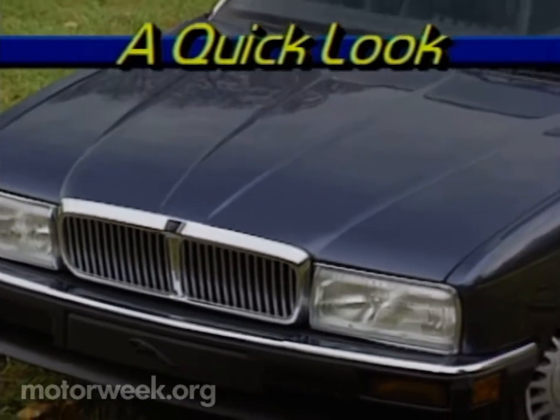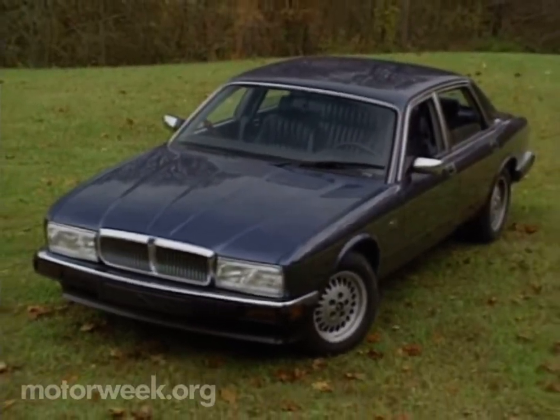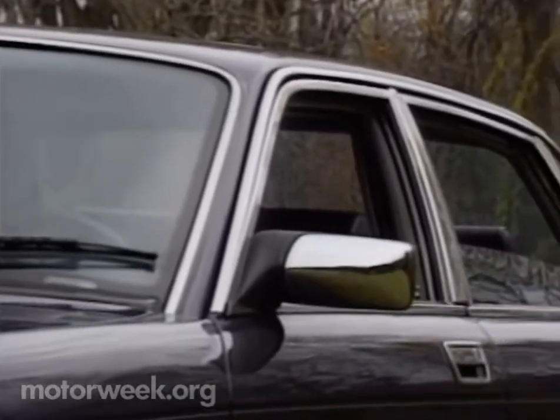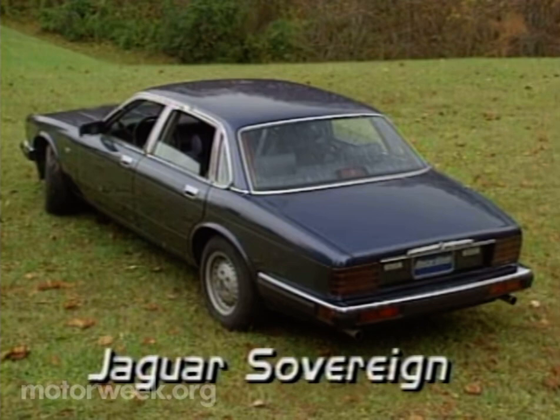There are four versions of the XJ6 now: the XJ6, the Sovereign, the Vanden Pla, and the Vanden Pla Majestic. The price leader XJ6 starts at $39,700, but it's the $43,000 Sovereign that should attract the bulk of Jaguar customers.